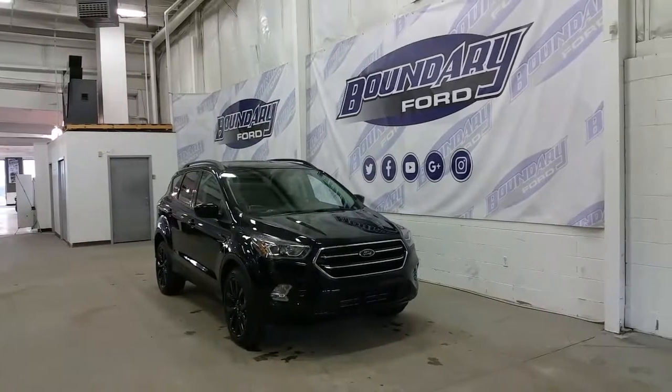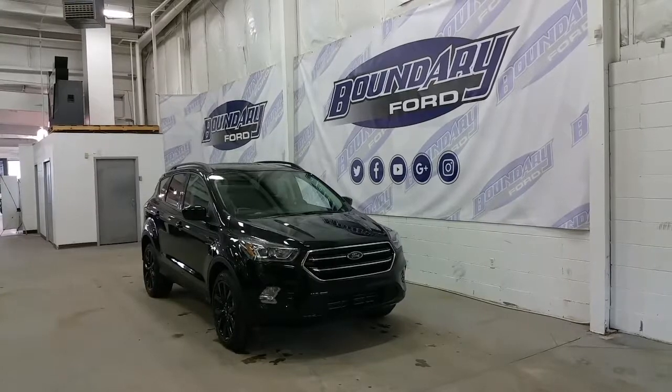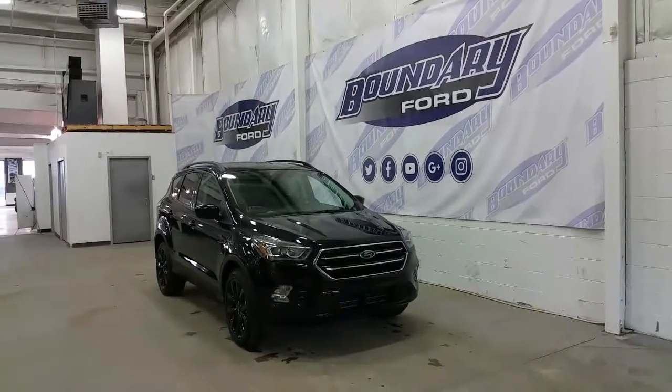Welcome to Boundary Ford, located at 2502 50th Avenue in the border city. Today we're checking out a tour of a brand new 2017 Ford Escape SE Sport Appearance Package.